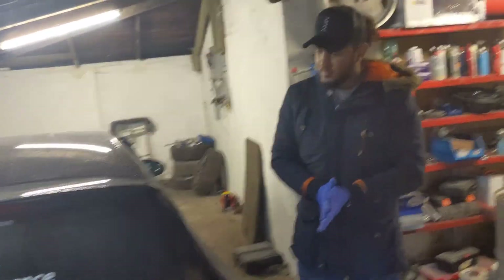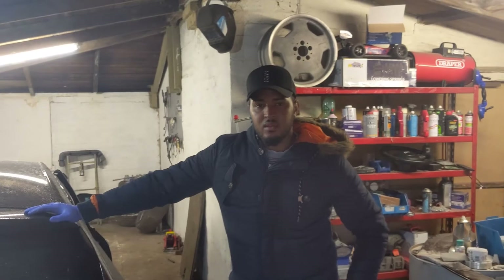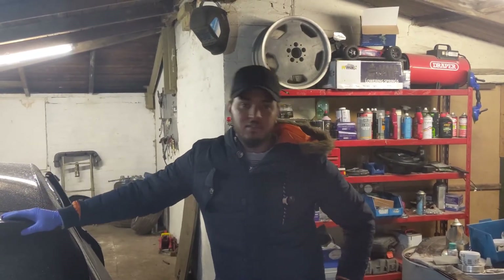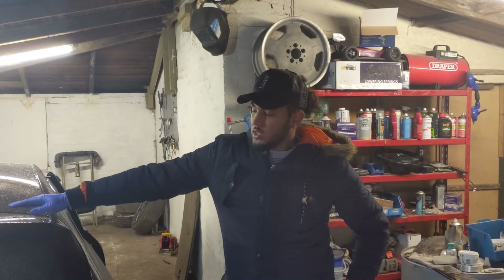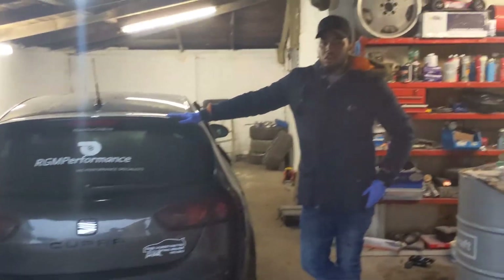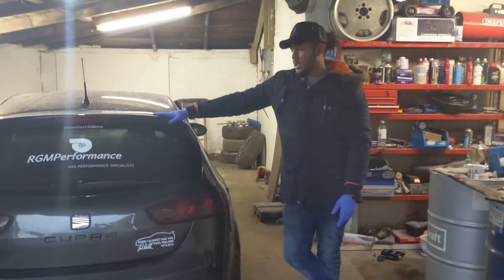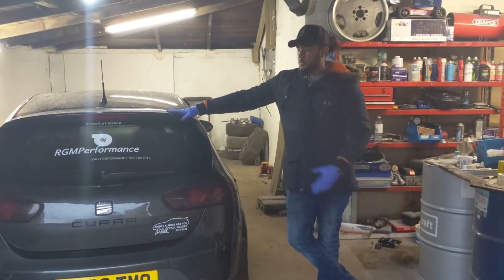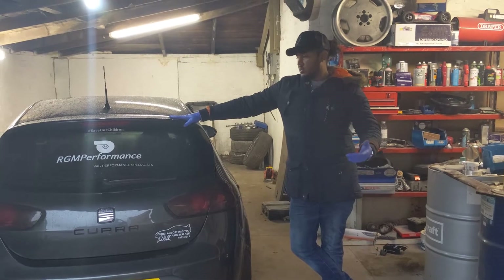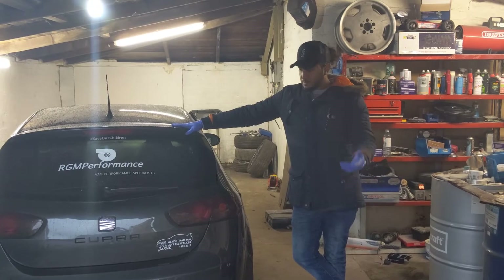Down at R&R Customs now. This is Ips - he's going to go through what he offers for coding. My name is Ips, R&R Customs. Today we're doing some coding on this Cupra, unlocking some features that weren't on from factory. A few bits with the stereo as well - pretty much have a play and see what we can open up.